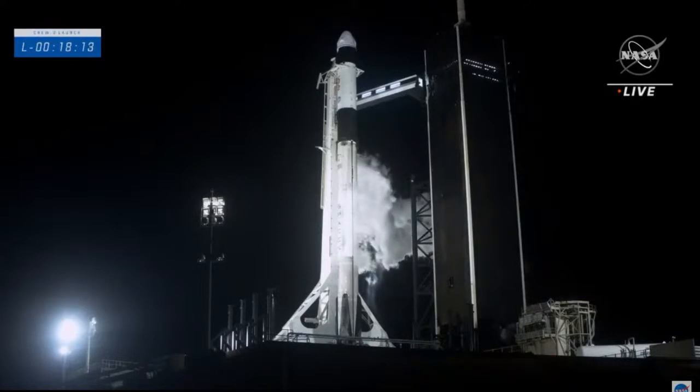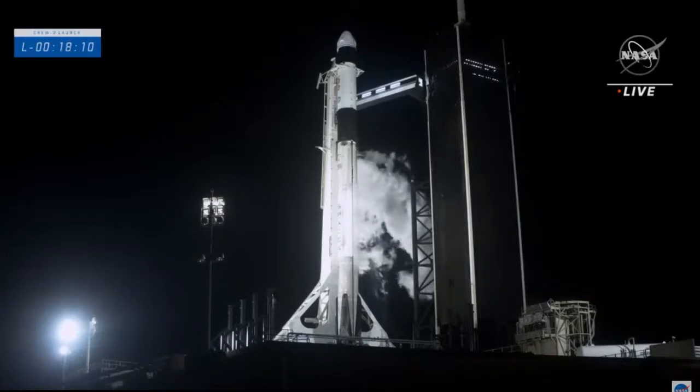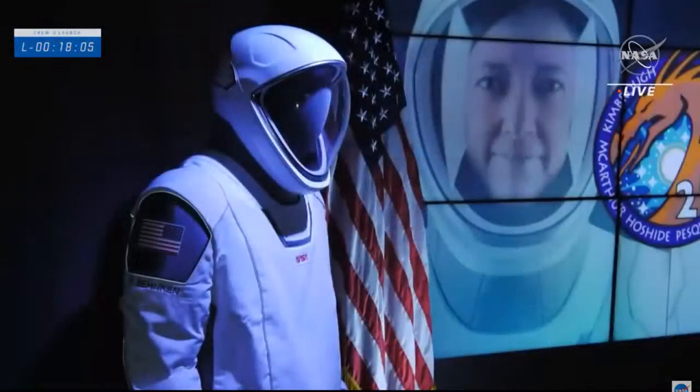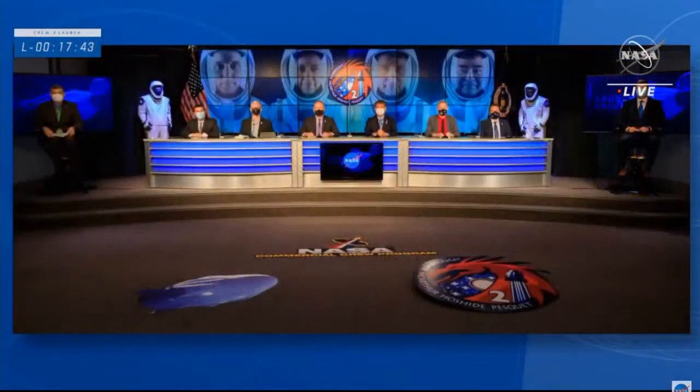We have a special treat — on display is the actual space suit worn by Bob Behnken during the Demo-2 test flight, including a photo of his wife Megan McArthur. She is now sitting in the same spacecraft in the same seat that Bob flew almost a year ago. There's a shot of Bob's suit on the left and Doug Hurley's suit on the right, from the pre-launch news conference.